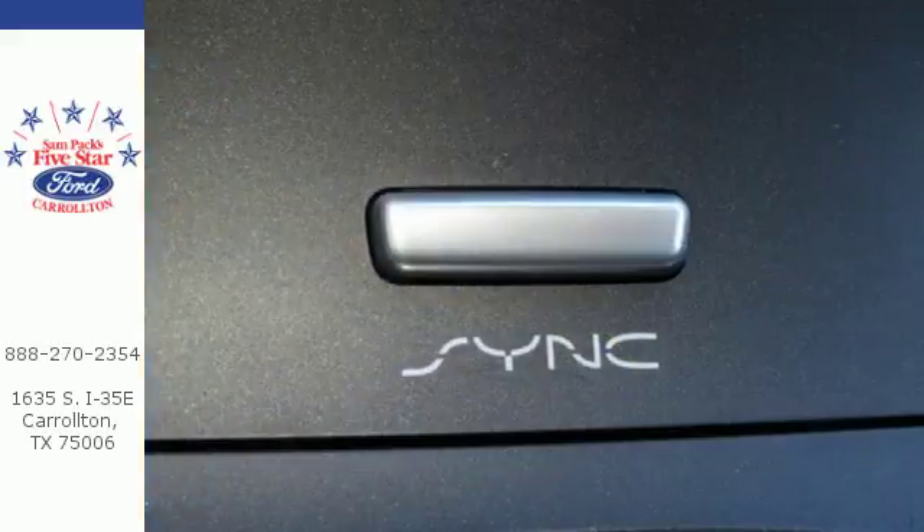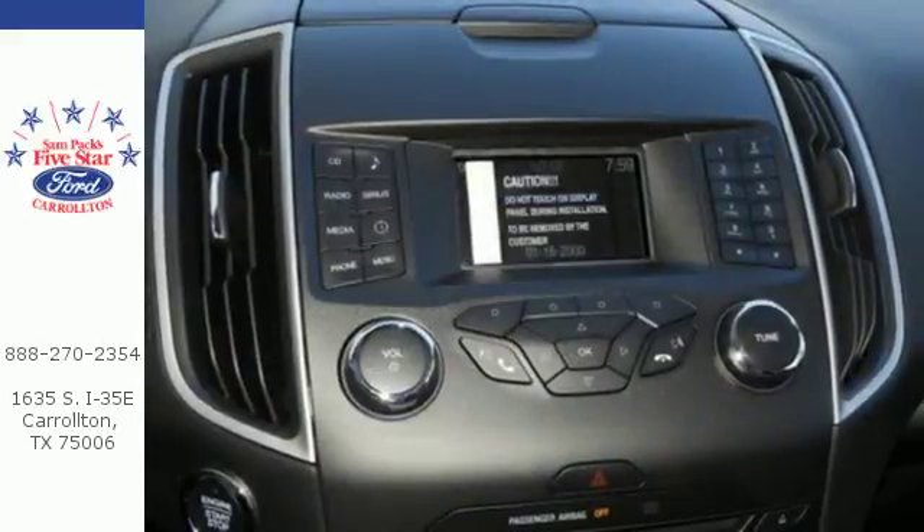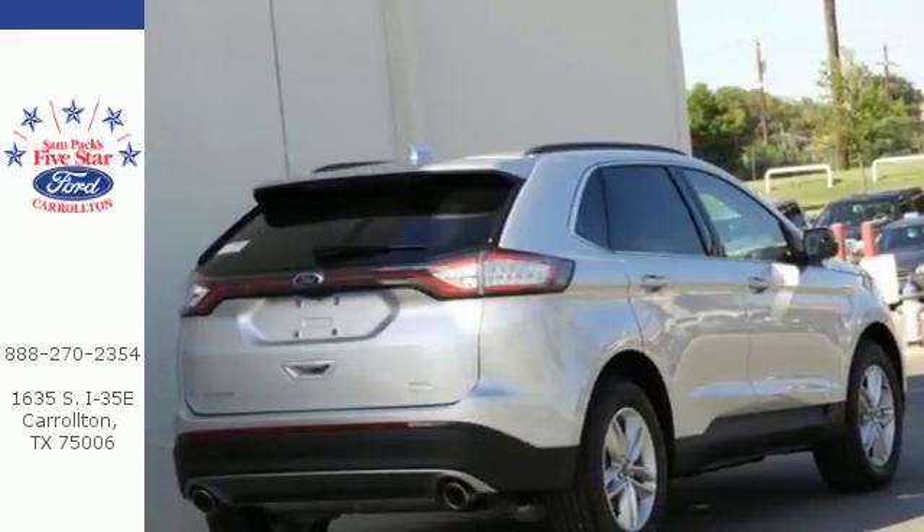Just hop in and go, and control your technology without taking your eyes off the road through SYNC. Advanced Track with Roll Stability Control keeps the ride on track, while the personal safety and safety canopy systems keep you confident in an unpredictable world.